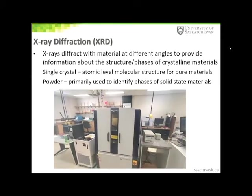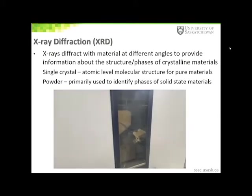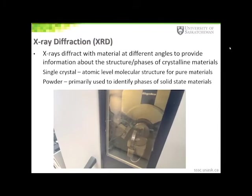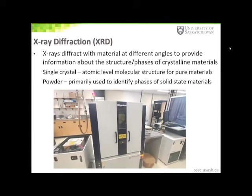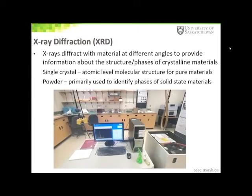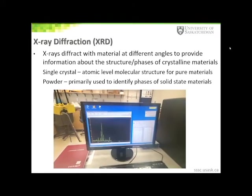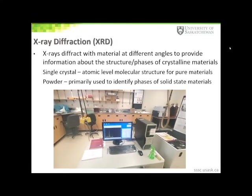The SSSC has a single crystal X-ray diffractometer used to determine the atomic structure of small molecules, and we also have a powder X-ray diffractometer. This instrument is used to identify unknown crystalline materials such as minerals and inorganic compounds. It can also be used to determine percent crystallinity, crystal size, as well as crystal strain and stress in the materials.